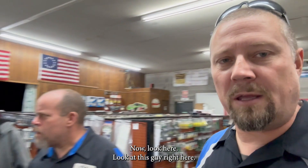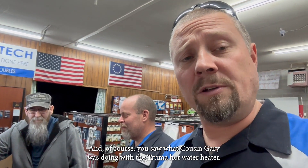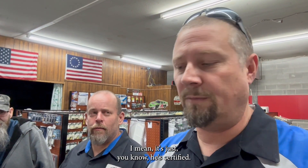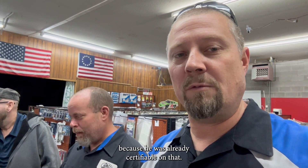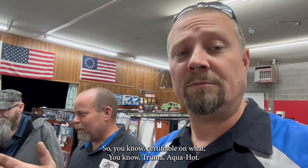Look at this guy right here — that's Mr. Wade. He is back! He's been gone for almost 11 months and he is back. And of course you saw what Cousin Gary was doing with the Truma hot water heater. He's certified now — certifiable, actually. He didn't have to go through the suburban training yesterday because he was already certifiable on that. Truma, Aquahot — it don't matter. He's certifiable.